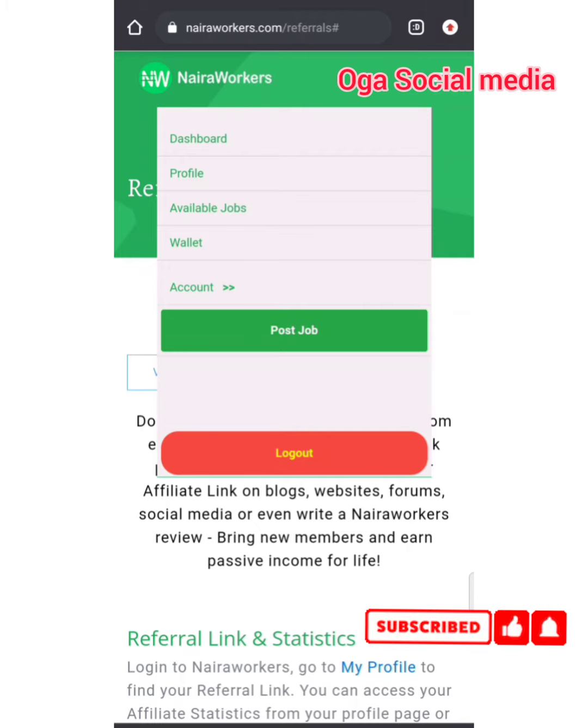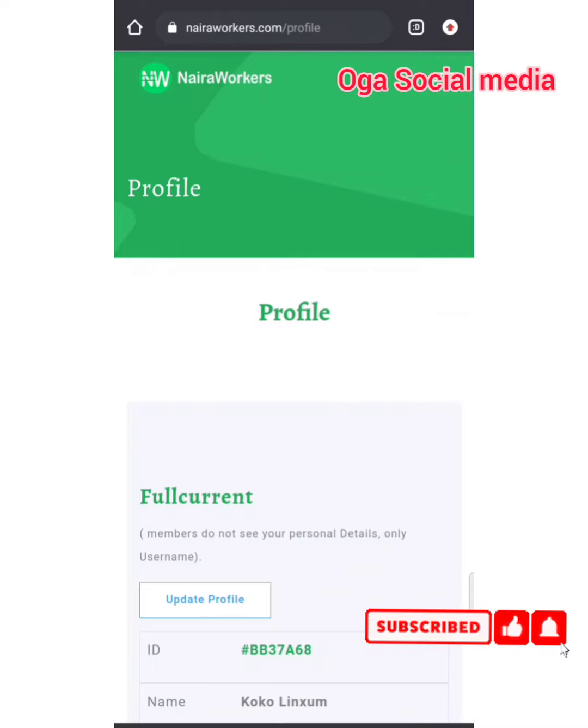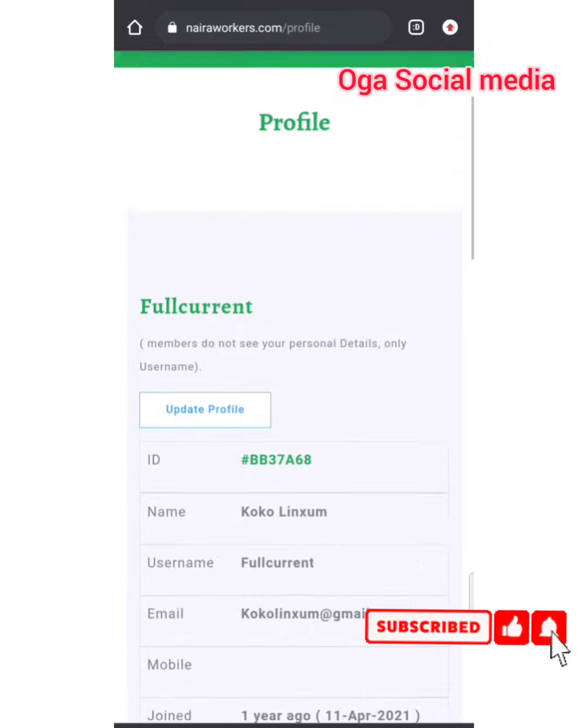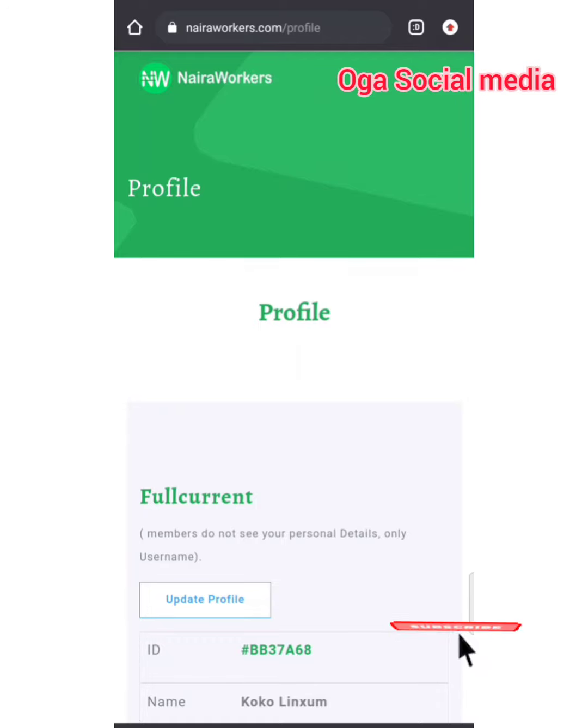I believe you've been able to gain some value from this video. Please do well to subscribe to this channel — I bring you updates like this on paying sites, how you can monetize your efforts, and how you can get paid by doing little micro jobs. If you liked this video, please drop a thumbs up and subscribe to this channel. I post only interesting videos — it's all about the make-money niche. Thank you very much, see you guys in the next video.